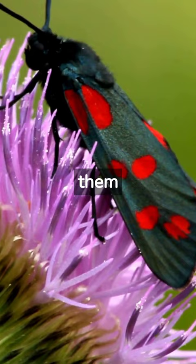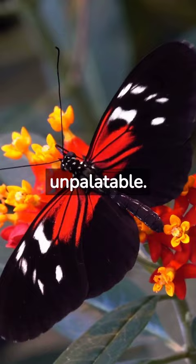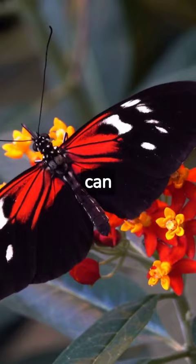2. Warning signals: Some wing patterns serve as warning signals to predators, indicating that the butterfly or moth may be toxic or unpalatable. Bright and contrasting colors, along with specific patterns, can communicate to potential predators that the insect is dangerous or distasteful.